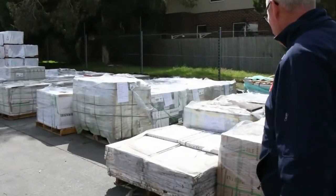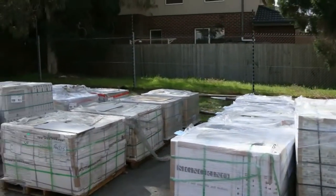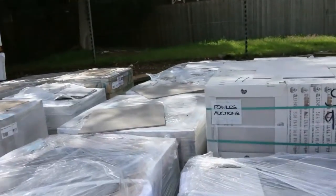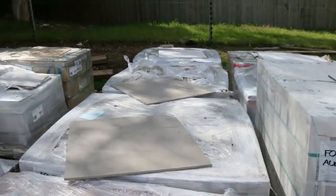Heaps and heaps of tiles as you can see — there are plenty of tiles in this week. I've had a couple of semi-loads come in, so lots to choose from with some really nice looking stock.